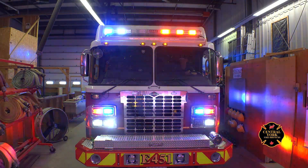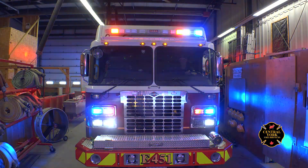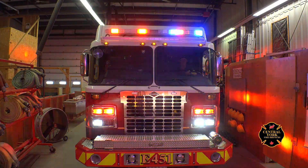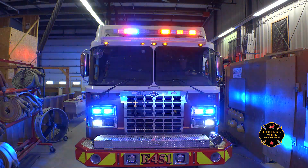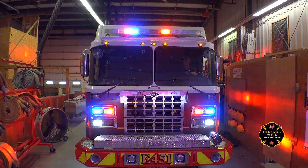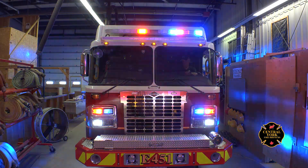Each fire truck with Central York Fire is custom-made — every light is selected, with lights on the sides and top from different manufacturers. Something you may not know: when a fire truck is going down the road it has blue and red flashing lights, but also white flashing lights. Once the fire truck arrives on scene and the driver pulls the parking brake, the white lights go out. So if you see only red and blue flashing lights, the truck is stopped and on scene.